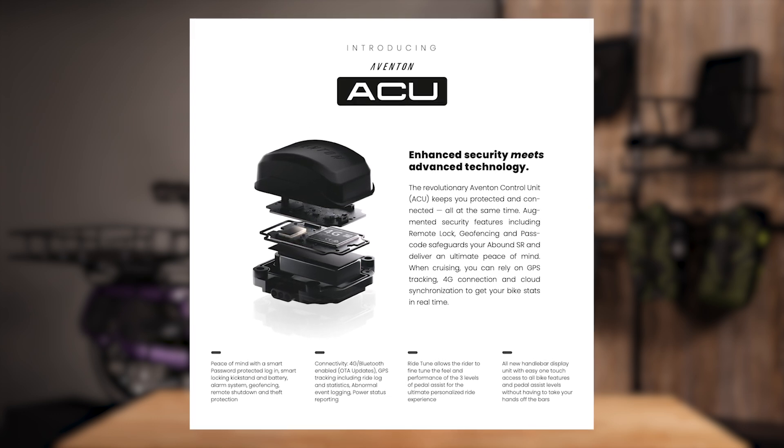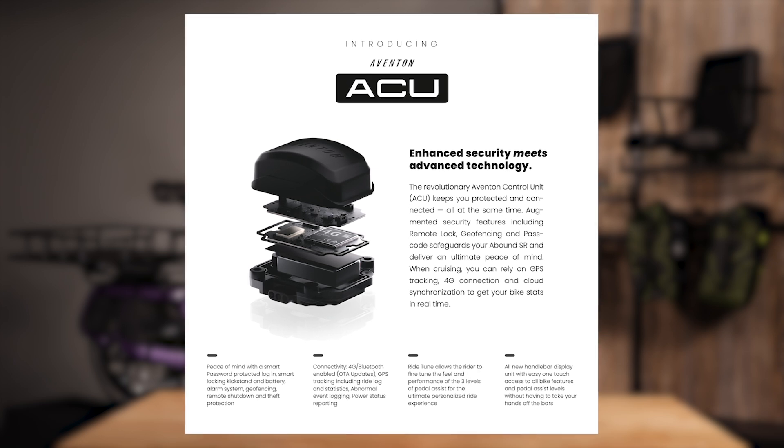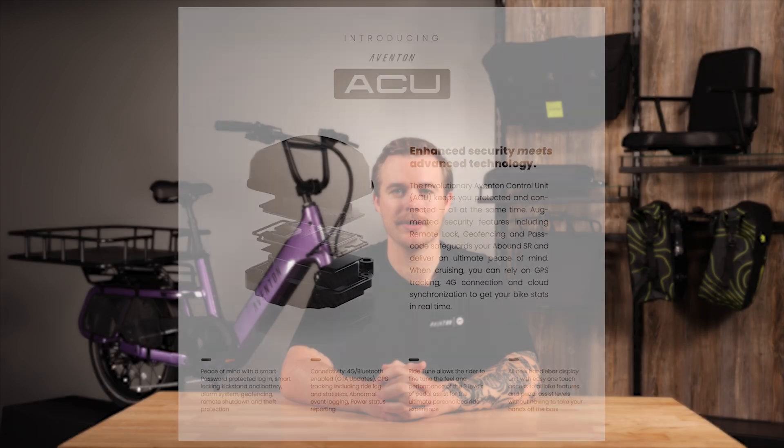This control unit is installed on the bike and is responsible for all of the remote connectivity and customization features. The ACU communicates with the Aventon app via 4G cellular service and allows users to manipulate and control the bike remotely through that communication. In the Aventon app, we can control security features, receive bike updates, activate geofencing, see the bike's location, and much more.